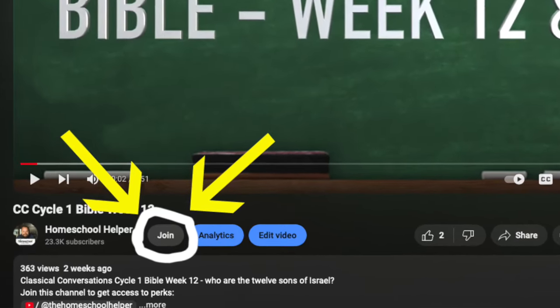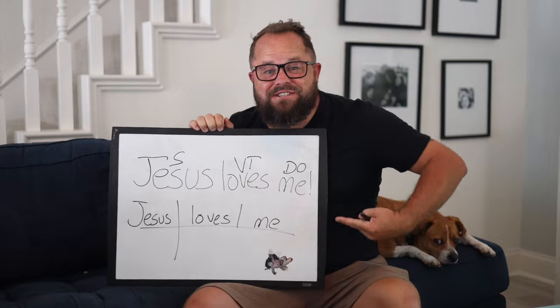Hey everybody, it's me the Homeschool Helper — welcome to the Homeschool Helper YouTube page. We are going into Cycle One this year with CC. Lots of new stuff happening this year. If you go down to the members page, you're going to find science project videos, essentials videos — all the stuff you've been begging me for for years. It's there.